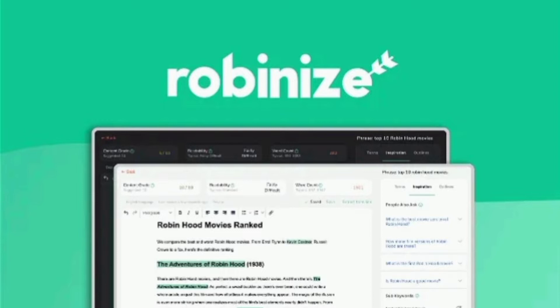You can grab a lifetime deal for just $69, and for $69 you will get 15 reports per month for one user. If you go for license tier 2, you will get 30 reports per month for three users. Want to get an extra 10% off the AppSumo lifetime deal? I will leave a link in the description below where you can find all the information on how to get 10% off every product.